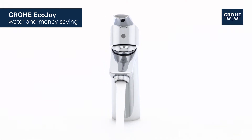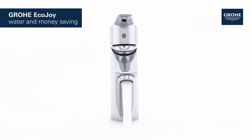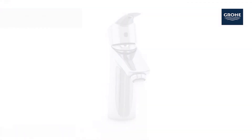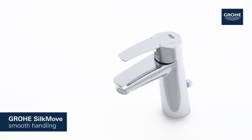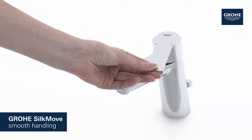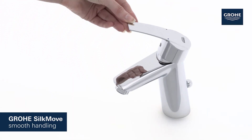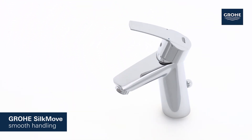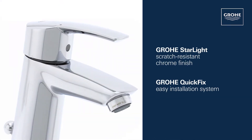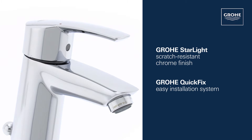Its Grohe SilkMove cartridge technology guarantees effortless adjustment of temperature and volume, offering smooth handling that lasts for years. This product also comes with Grohe Starlight scratch-resistant chrome finish.